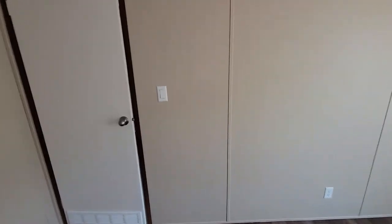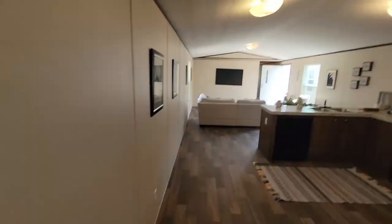This house has linoleum throughout the whole house, no carpet, which is really nice because not a lot of people like carpet that I've come across.